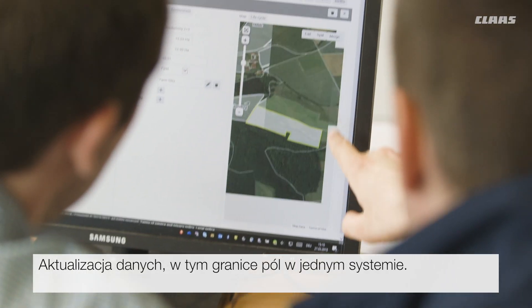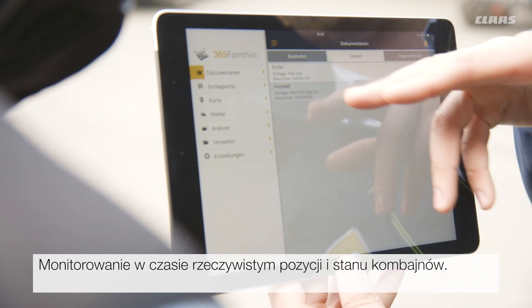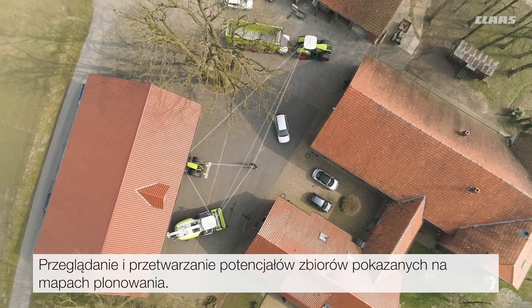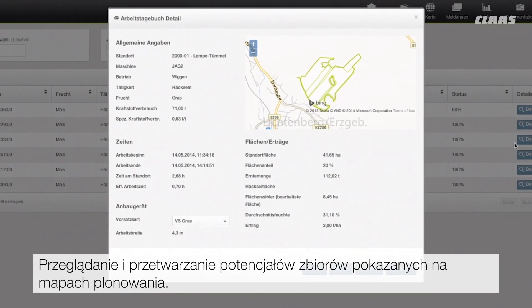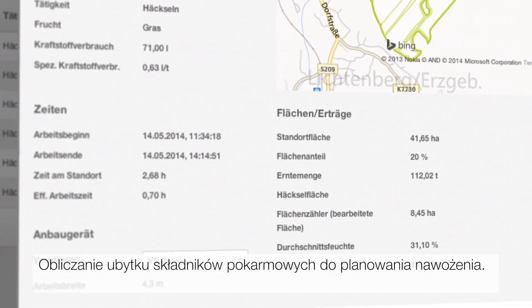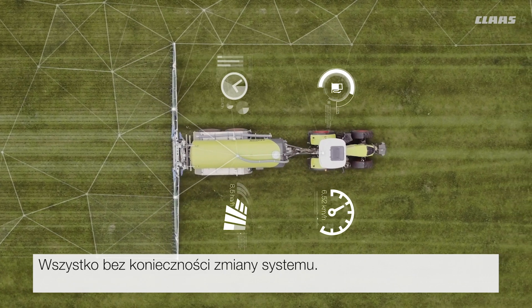Data management including field boundaries within one system. Real-time monitoring of the position and condition of the harvesters. Viewing and editing of the yield potentials identified in the yield cards. Calculation of the nutrient extraction for fertilization planning. All without needing to change the system.